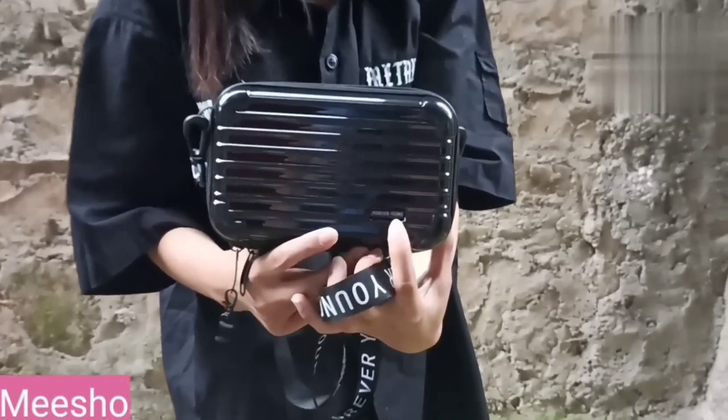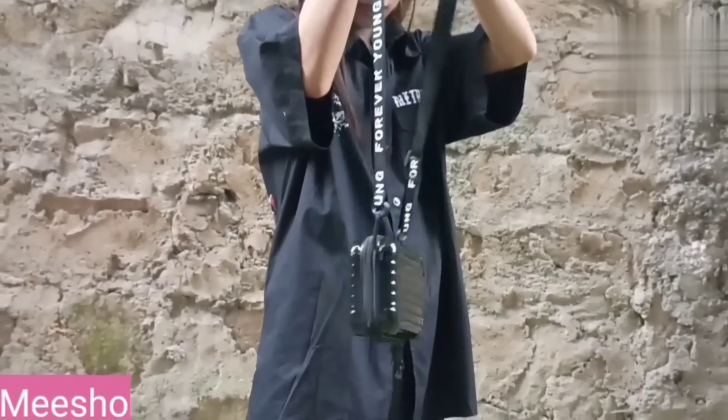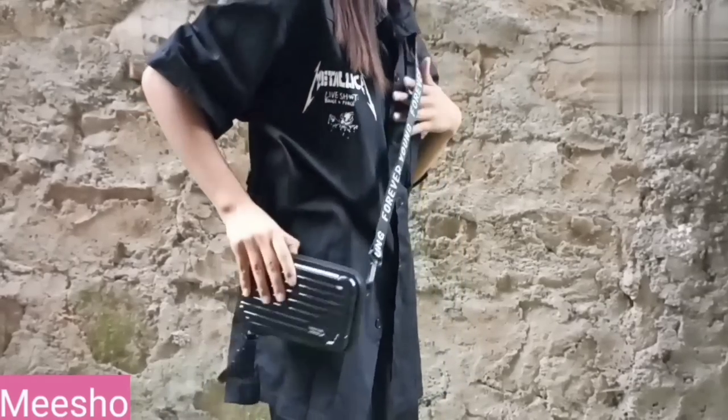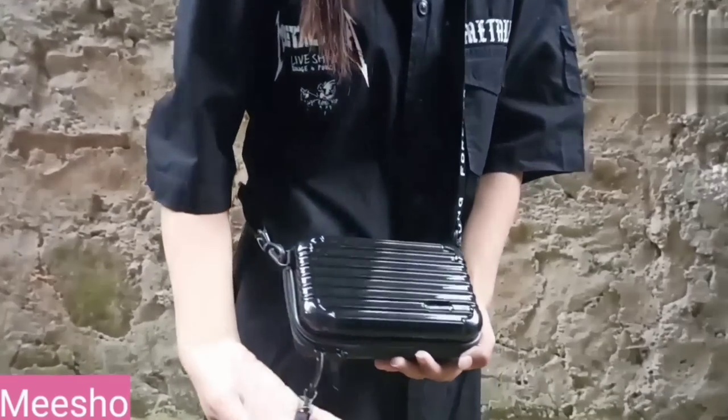The next one is a black classy women's sling bag. I'll wear and show you. Before that, it comes in different colors — you can get it in pink, blue, gray, or a rainbow mixture of colors, so go check it out. Just look at this design — it says 'Forever Young' and I'm loving it because it's my type. Coolness overloaded! This outfit is a perfect match for this bag, and since it has a classic look, it will go with any type of clothing.